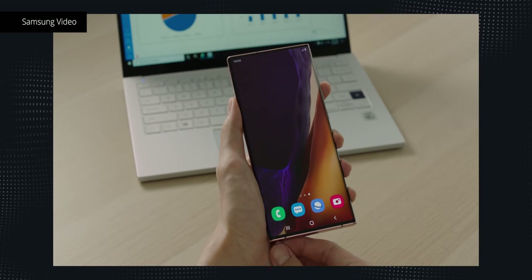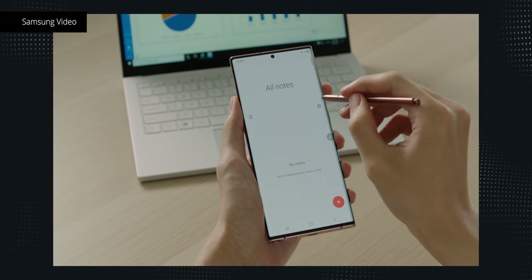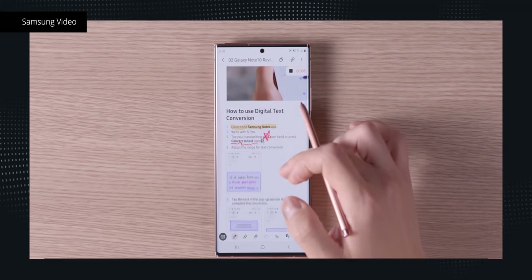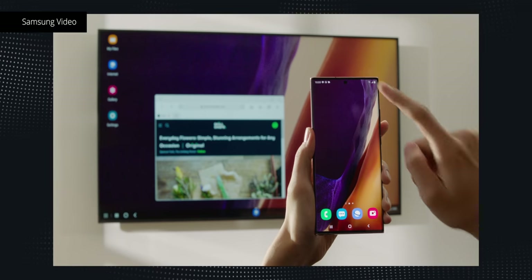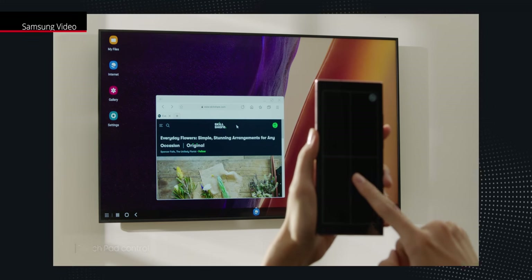On the software side, not much has changed visually in One UI running on top of Android 10 — pretty much what we've seen with the Galaxy S lineup. What changes is the approach to productivity benefits. Samsung Notes finally offers live sync across devices with your Samsung account and even Microsoft Office, and these can now sync with audio recordings as well. You can also import PDFs for annotations and auto-straighten your handwriting. There's a deeper integration with Microsoft's Link to Windows, allowing you to live-stream your applications on your PC, plus better drag-and-drop features. Samsung DeX apparently also now works wirelessly, especially on Samsung TVs that support it.